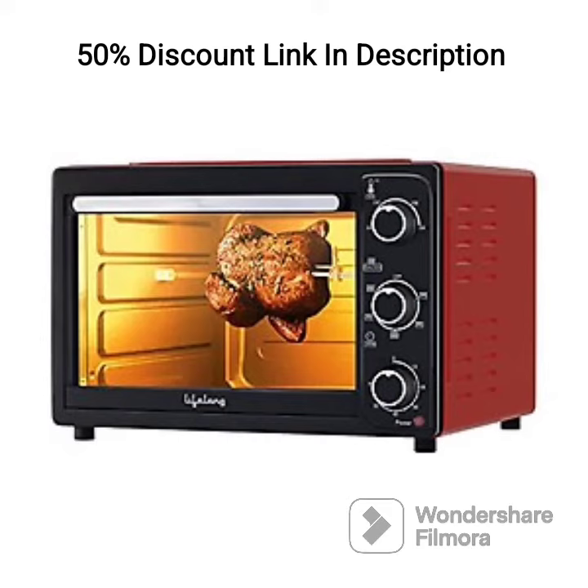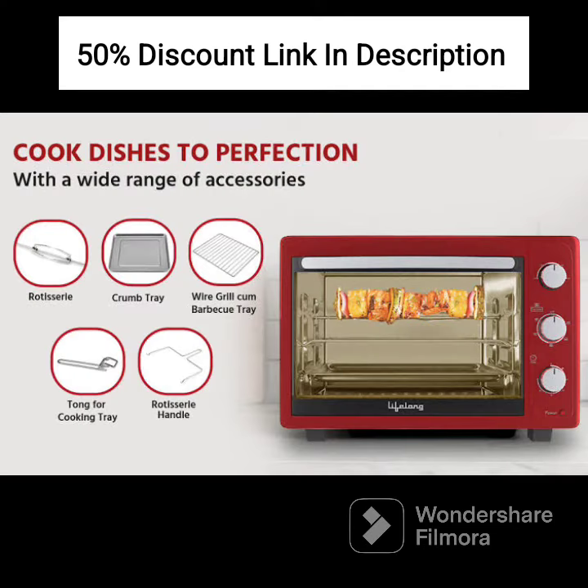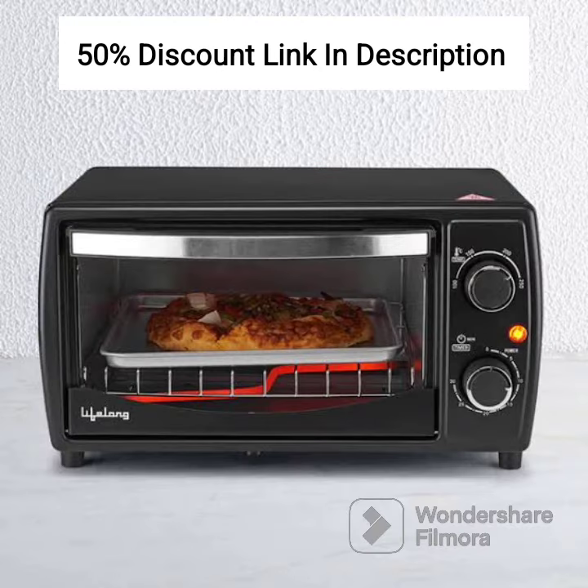The included accessories, such as the baking tray and grill rack, enhance the cooking experience and provide convenience for different cooking methods. The two-year warranty offers assurance of the product's quality and reliability, giving you peace of mind. Cleaning the oven is made easy with the removable crumb tray, simplifying maintenance and upkeep.